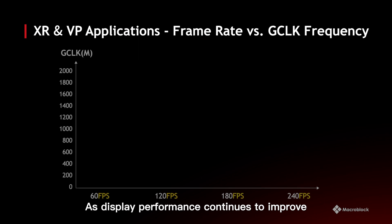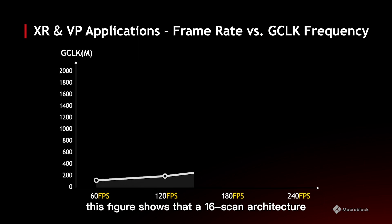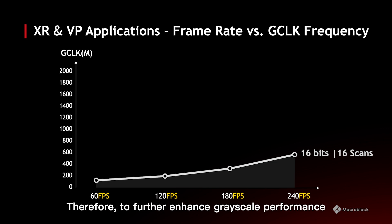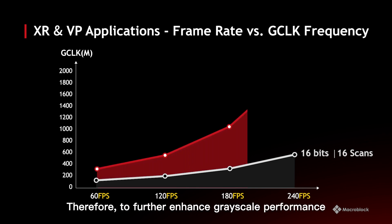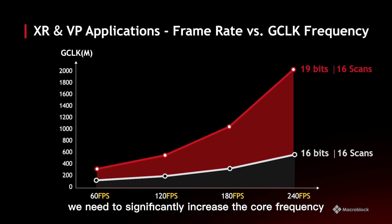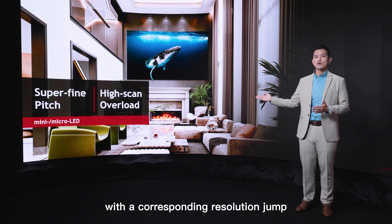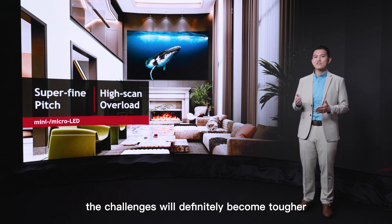As display performance continues to improve, a 16-scan RT architecture with 16-bit grayscale needs an upgrade to 240fps from 60fps, requiring a core frequency of 240MHz. Therefore, to further enhance grayscale performance, we need to significantly increase the core frequency. As the super fine pitch market continues to grow with a corresponding resolution jump, the challenges will definitely become tougher.